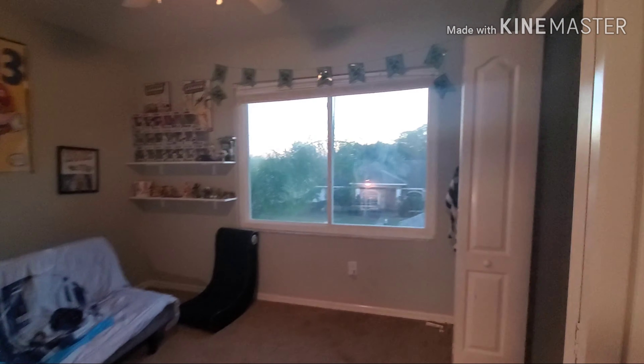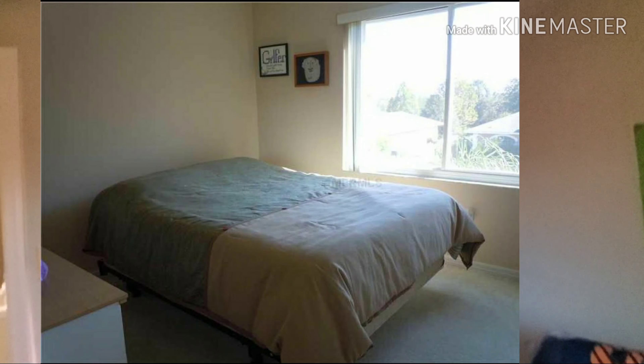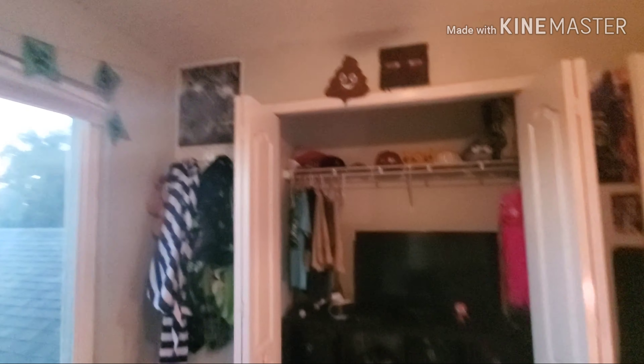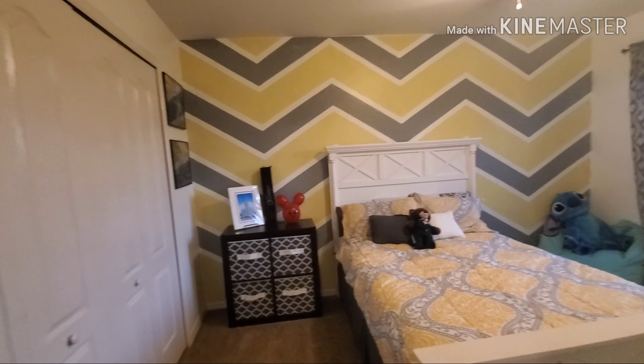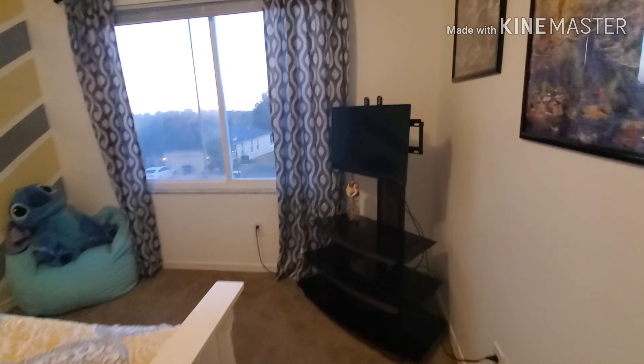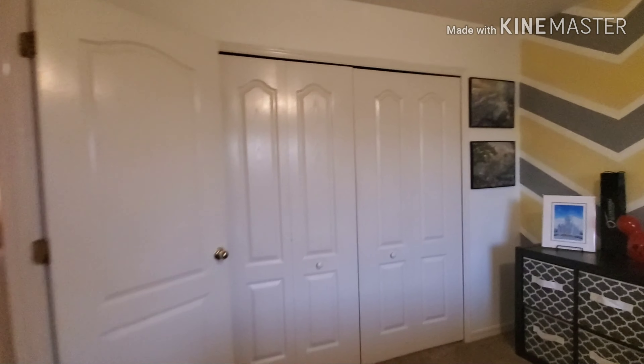Another linen closet — just stores blankets and towels. Then we have my son's room. His window's big so lots of light. We do have the Nest system that helps save on your electric bill. I painted the wall in there and we did carpet on the whole upstairs — not too much done in here. Another nice big window to let in all the natural light. This room is just used as a guest room and to put all of our Disney puzzles and whatnot. Another huge closet.